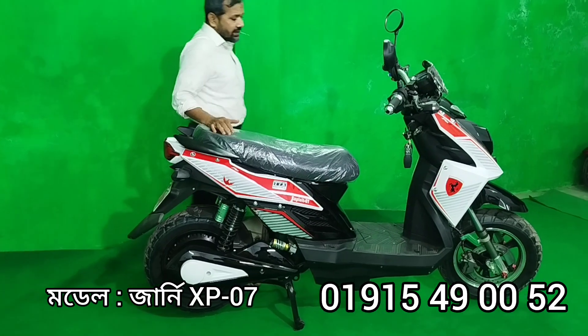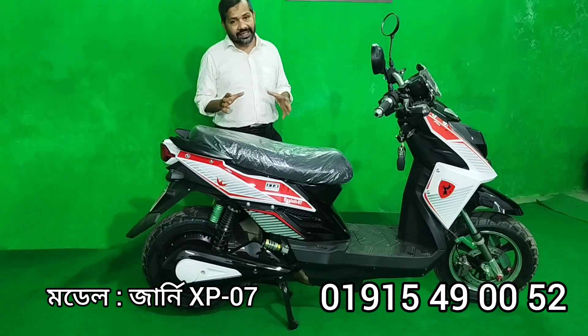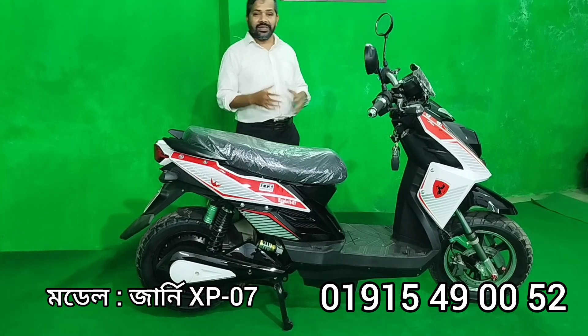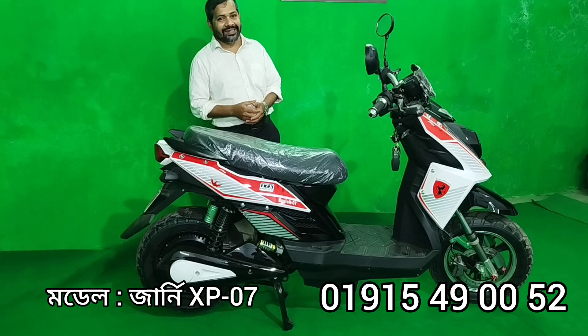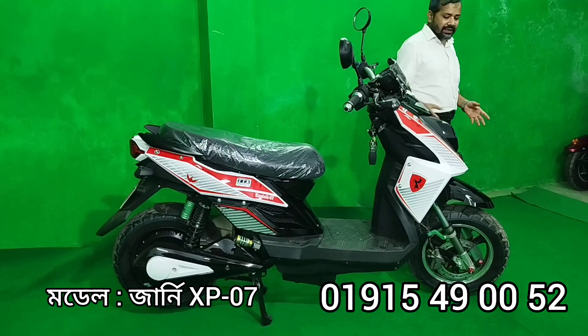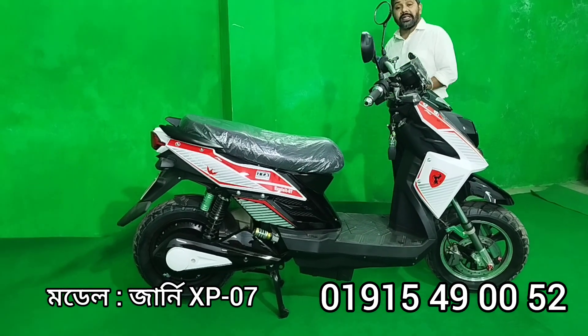This car is priced at 90,000. We have a number of 49,000 as well. The car's top speed is 35 to 30 kilometers per hour, about 15 km range. The car's color options are all very beautiful — this car is a very strong combination.